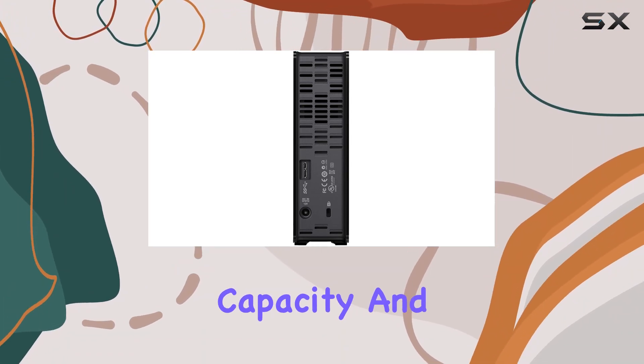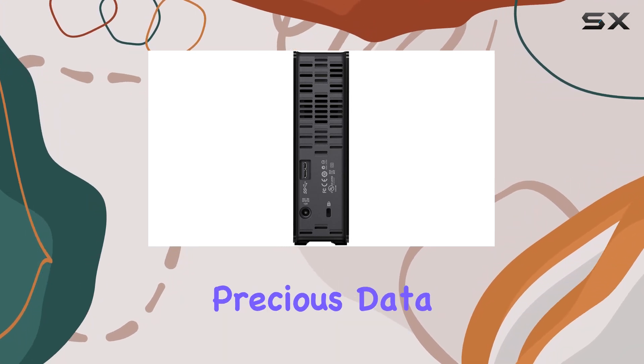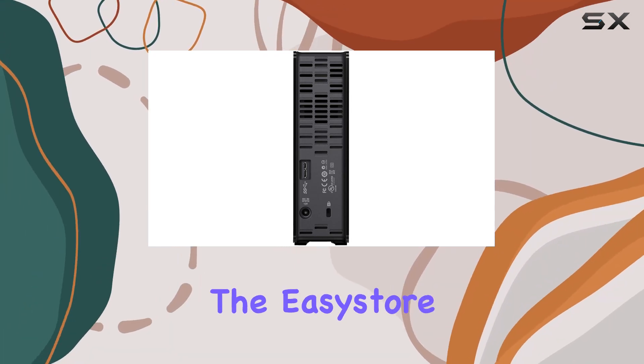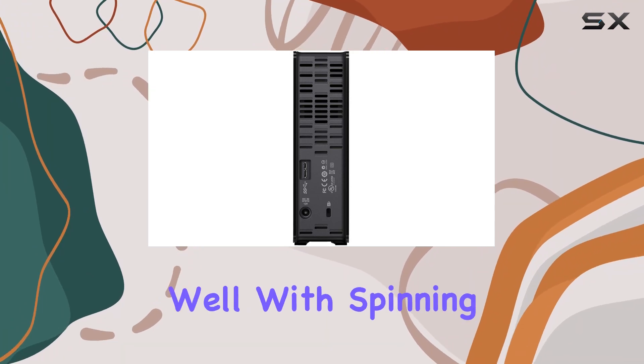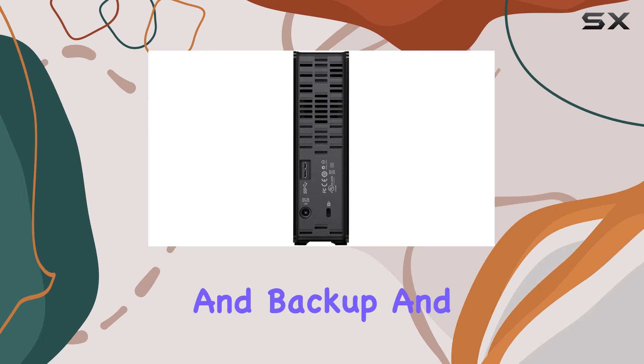But it's not just about capacity and speed — reliability is also key when it comes to storing your precious data. The EZ Store delivers on this front as well, with spinning disk technology that ensures stable, continuous data access and backup.